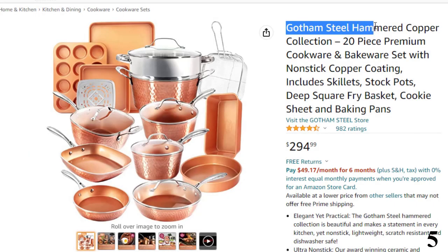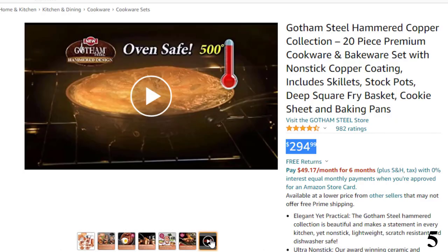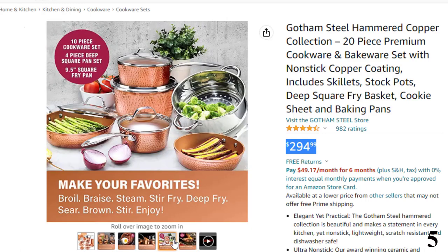Number 5: Gotham Steel Hammered Copper. Now you can get it at around $295. The Gotham Steel Hammered Collection is beautiful and makes a statement in every kitchen, yet nonstick, lightweight, scratch-resistant and dishwasher safe. The award-winning ceramic and titanium coating ensures the ultimate easy release — everything just slides right off the pan, no need for oil or butter. It's a complete kitchen in a box, including everything you need to completely outfit your kitchen and take cooking and baking to the next level.